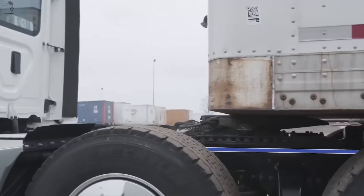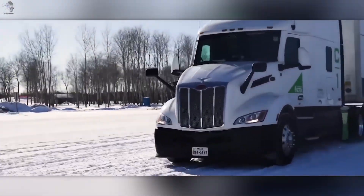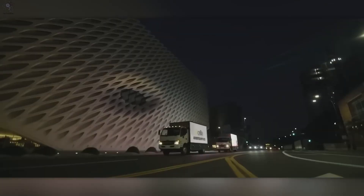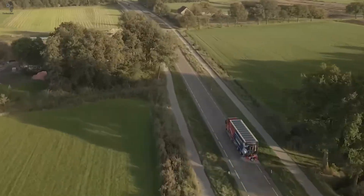Engines roar, metal breathes, and the machines of tomorrow come alive today. Forget everything you know about trucks. These beasts don't just drive, they evolve. Electric, intelligent, unstoppable. This is where power meets innovation. Welcome to the future of transport.